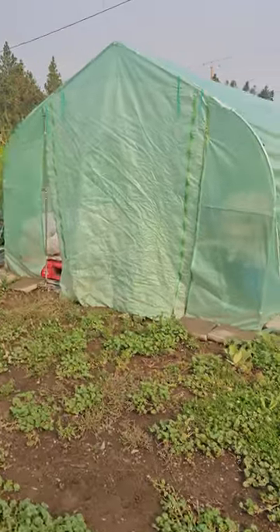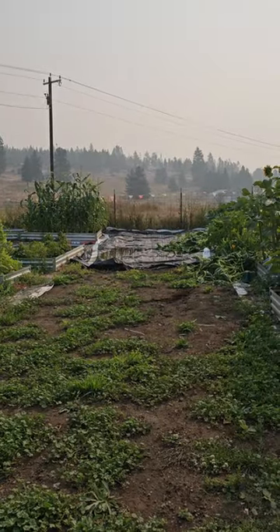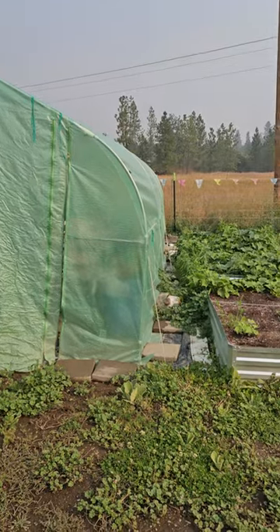I'm gonna move the one greenhouse I have over here that stores all my stuff. So this one here, I'm gonna actually move down there between those two beds. Got to clean it up — I've got the thing laid down. And then over here, I'm gonna make this into a compost area so I could put all that stuff in there.